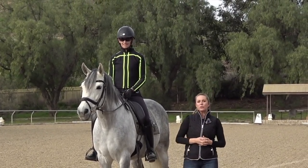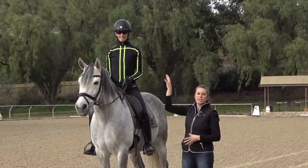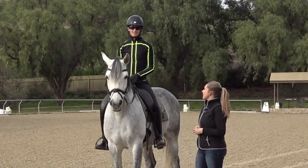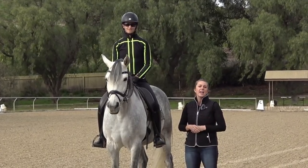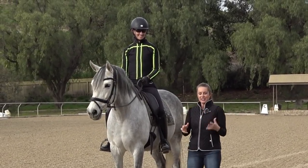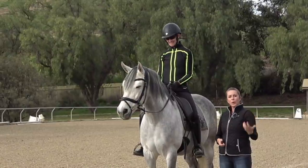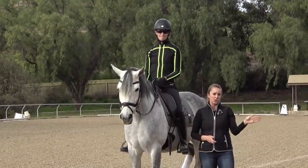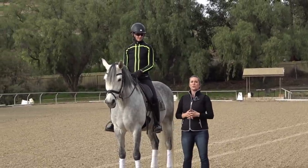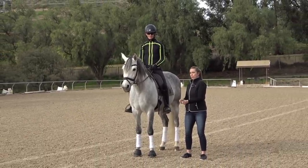Most riders, because of an asymmetry in their body — whether it starts at their hips and pelvis or originates up in their shoulders — will want to rotate one way or the other. I see this really frequently. For example, Amelia consistently wants to turn her shoulders to the right and keep her left shoulder forward, which is going to pose a problem when she wants to go on a circle to the left. We're going to show you how it looks when somebody is sitting only one direction through both circles.